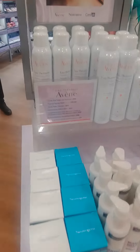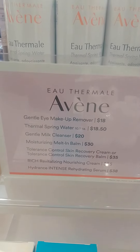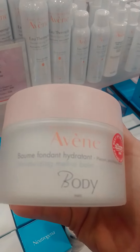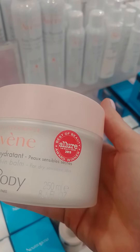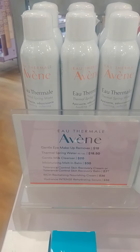Hi, I'm at Alta and they have this new line called Avène, and I'm really interested in getting this body lotion here because I've been experiencing very dry skin and sensitive skin. They have a wide variety of products.